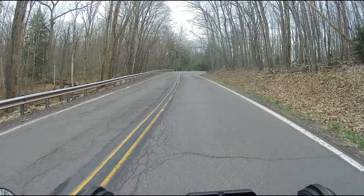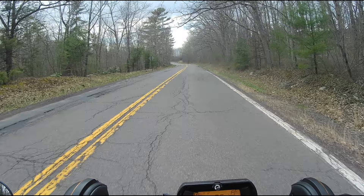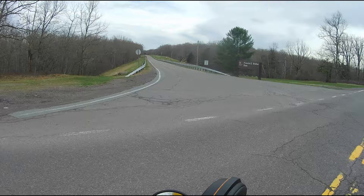That's kind of why I don't have a windshield on this right now. I do most of my riding in areas like this and I don't really feel the need for a windshield. On the highway it definitely makes an improvement, but in areas like this I'd rather have the open feel of the Riker. Here's that left I was talking about — you can see the sign here. It says Francis E. Walter Dam.